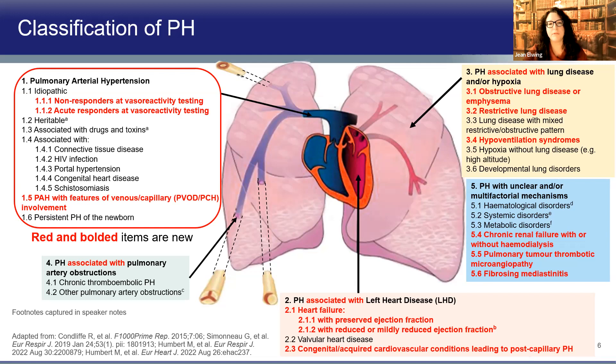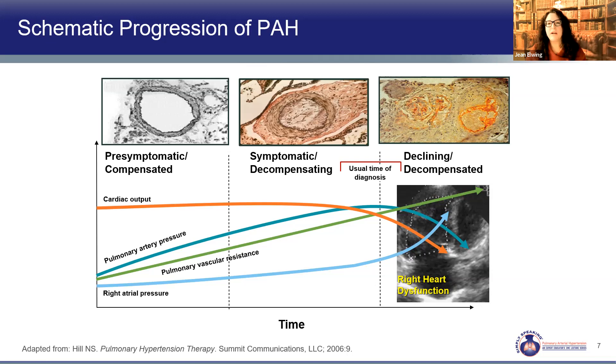Regardless of how we classify it, PAH patients share a similar problem. Their pulmonary vasculature is changing, pulmonary vascular resistance is rising, and the pulmonary pressures are increasing until a point when the right ventricle can't compensate and becomes dysfunctional. Then pulmonary pressures can actually decrease and cardiac output starts to decline. We see this continuum of disease and want to act as soon as possible — that's why we don't want to miss this condition.